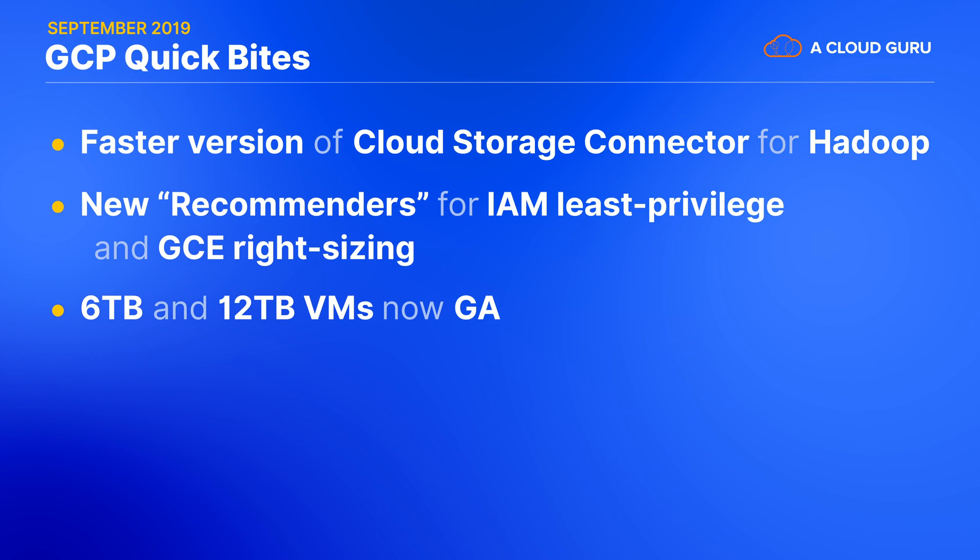Google's huge 6 terabyte and 12 terabyte virtual machines are now generally available, so you get service level agreements when you run those massive SAP HANA workloads on GCP.